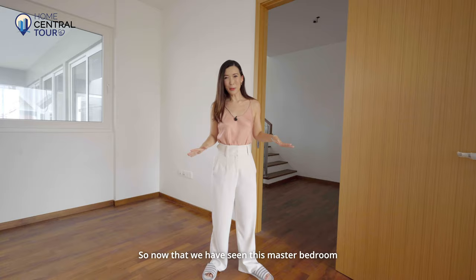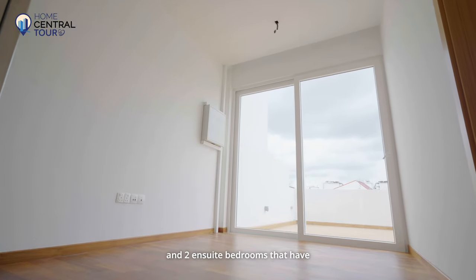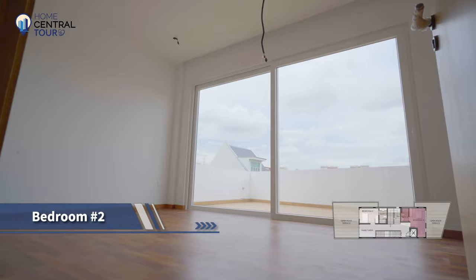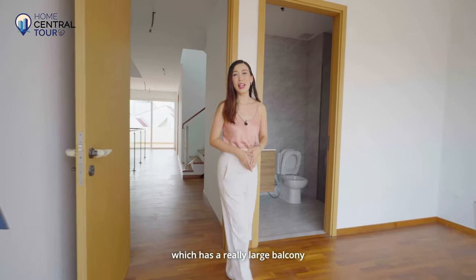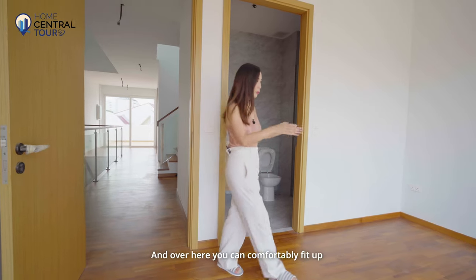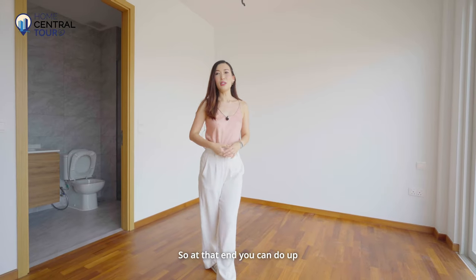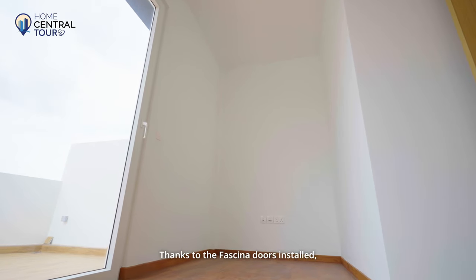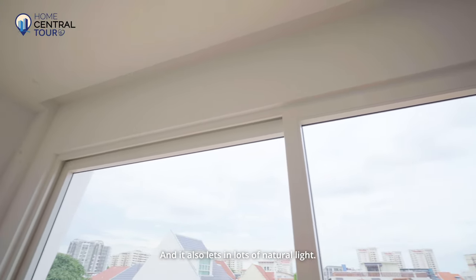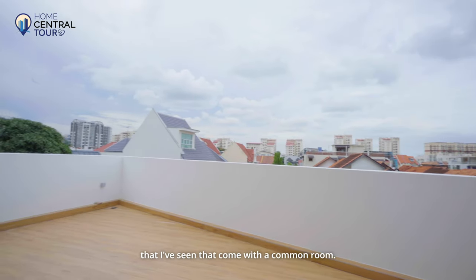Now let's head up to the third floor to check out the other bedrooms. On level three, you have a family area and two en-suite bedrooms with really large sizeable balconies. Here we are at the first bedroom, which has a really large balcony. At the sides, we have the en-suite bathroom, also done in a similar tasteful fashion. You can comfortably fit up to a king-size bed, and there are lots of practical corners — at that end, you can do up a good-sized wardrobe. The Fassmer doors really accentuate the size of this room and let in lots of natural light. Sliding open these doors, you can step out into this good-sized balcony — probably one of the largest balconies I've seen that come with a common room.